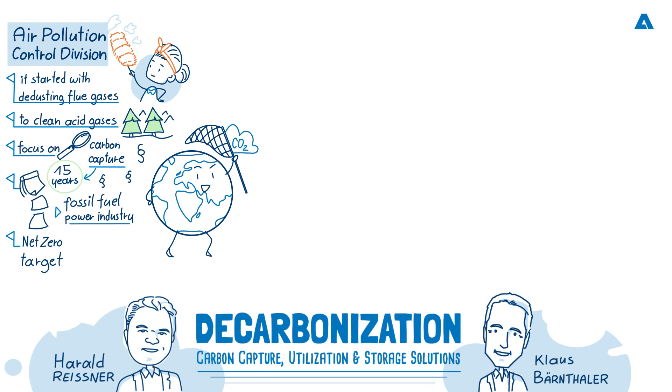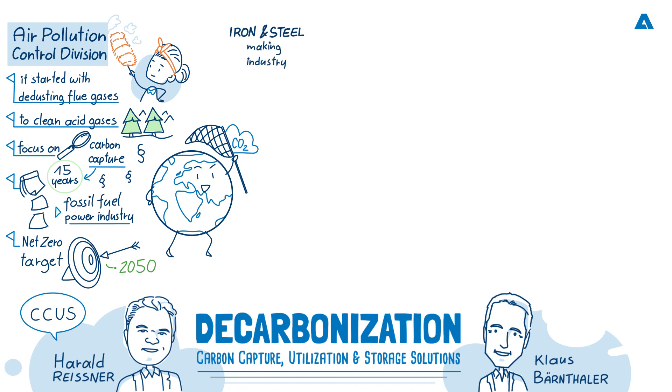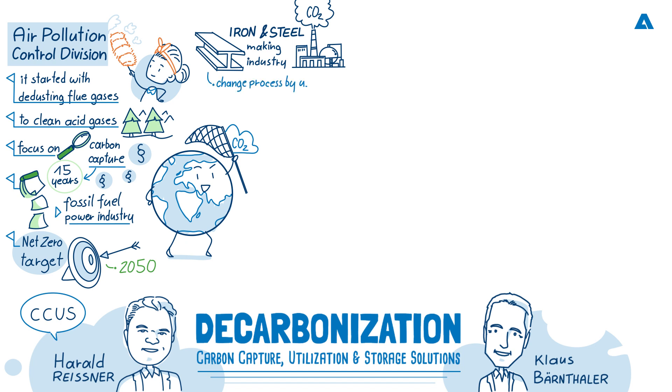Moving on, Klaus, can you tell us what industries Andritz has been involved in already in the activity of carbon capture utilization and storage, or CCUS as it's increasingly been known? We have a clear focus on the industries who cannot avoid the emission of CO2, and where carbon capture is obligatory to meet the net zero emission target by 2050. So what are these industries? This is iron and steel. Iron and steel is the largest emitter of CO2 currently — we're talking about 2.6 billion tons per year, counting around seven percent. The target of the iron and steel industry is to change the steelmaking process using hydrogen, but it will take years until enough hydrogen is available. So there must be something in between, and this can be carbon capture.